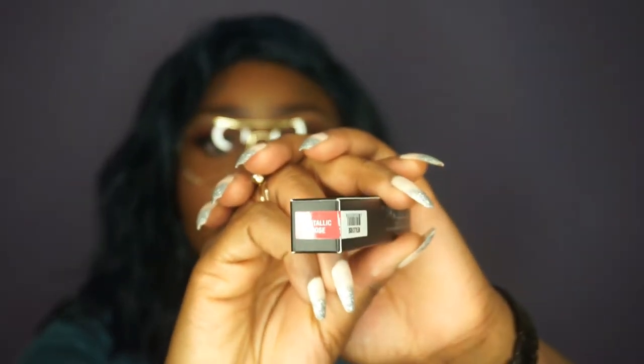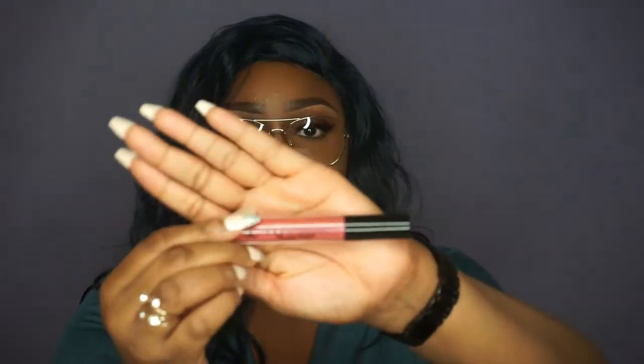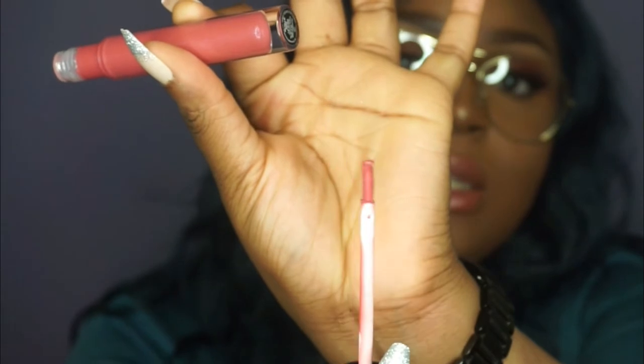The first lip gloss I got is called Metallic Rose. It is a very beautiful pink lip gloss. This is how it looks — so gorgeous. That is actually what I have on right now. I am going to swatch it for you guys. This is how the wand looks. It is very easy to apply and it goes on smoothly and nicely. It is very pretty and pink.